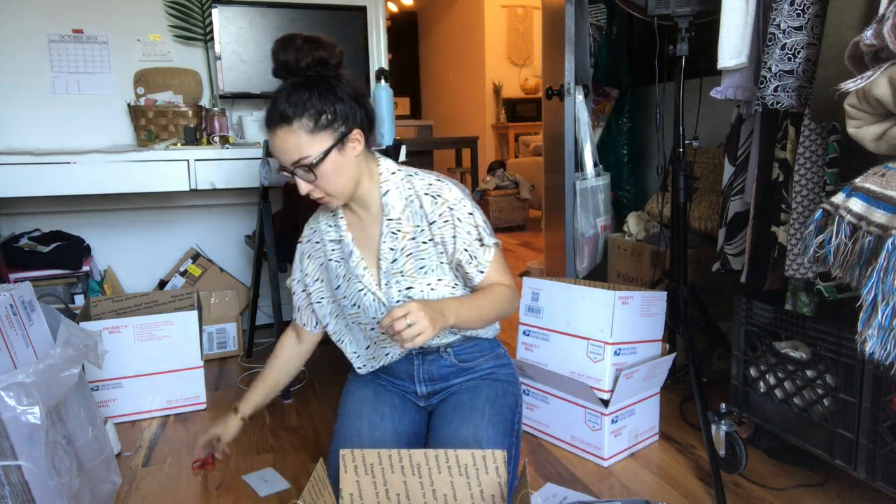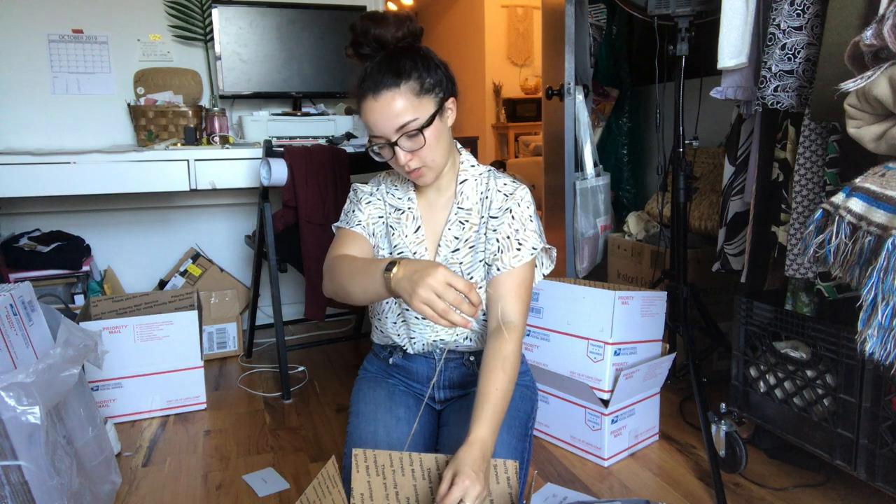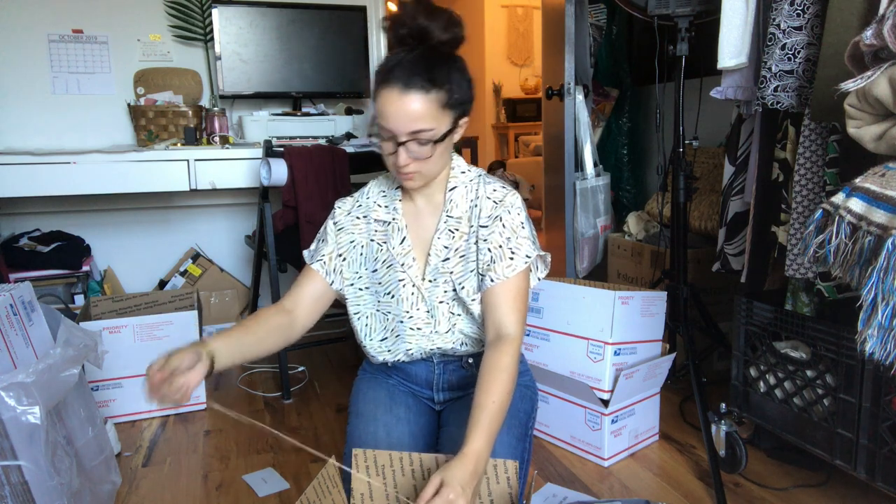The medium flat rate box is my favorite for shipping shoes — it's just the perfect size for pretty much everything. And then it looks just like the other items I package with the twine and tape.